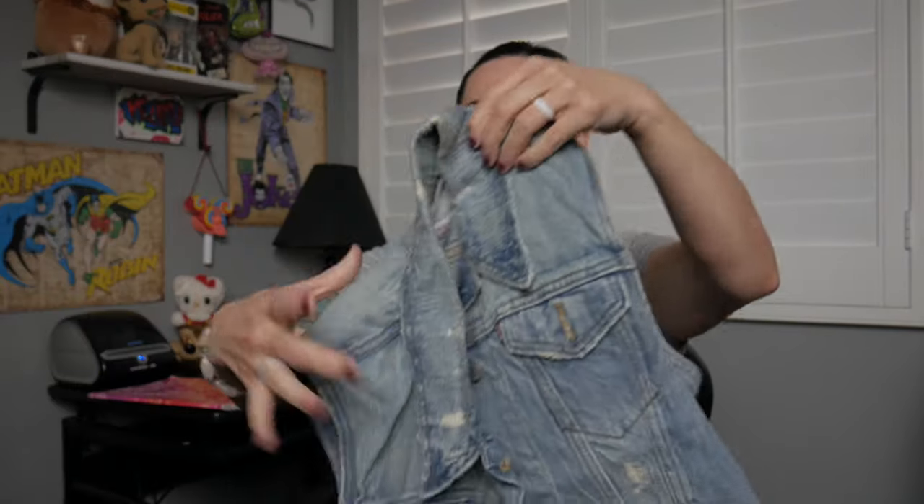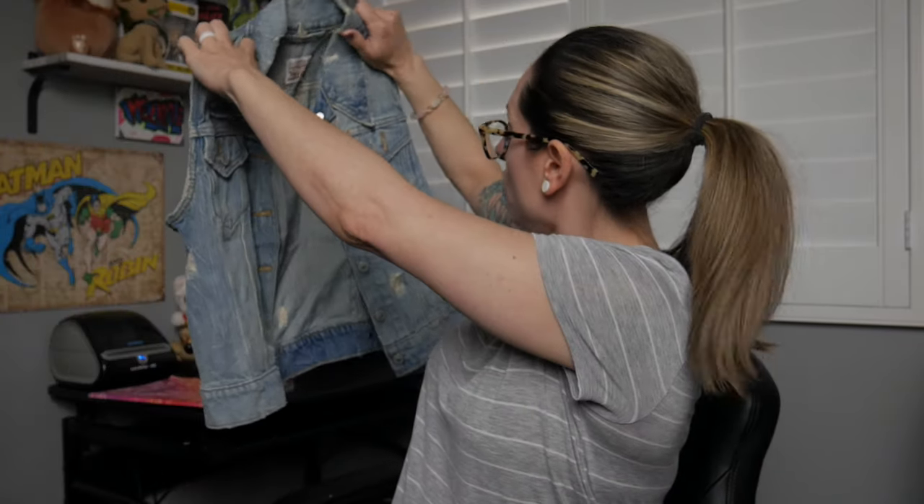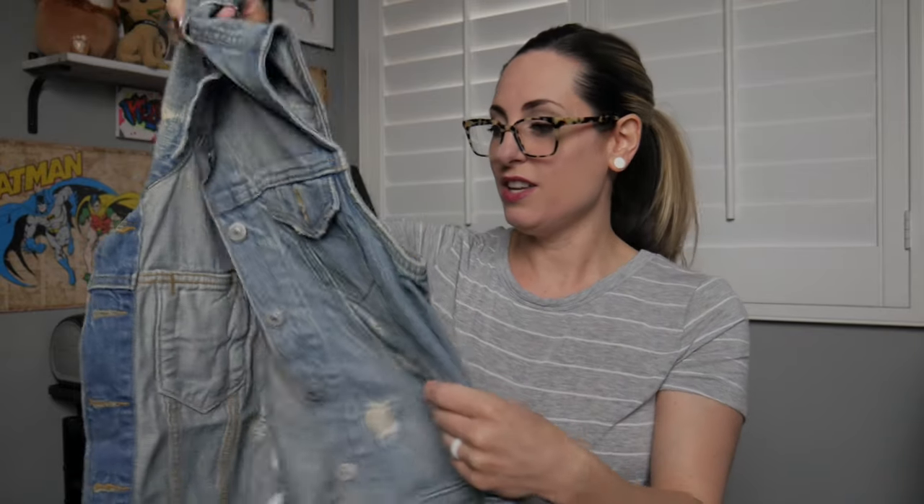Next is a Levi's vest, which I'll probably list for sure. I've never seen this particular tag for Levi's before — let me know if you guys know anything about it. It says it's a size medium, which is my size. I'll look up the comps, but I might actually keep this for myself because I've always wanted a punk vest with a bunch of patches on it.